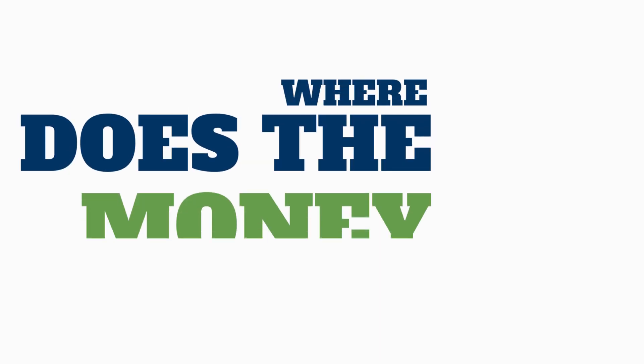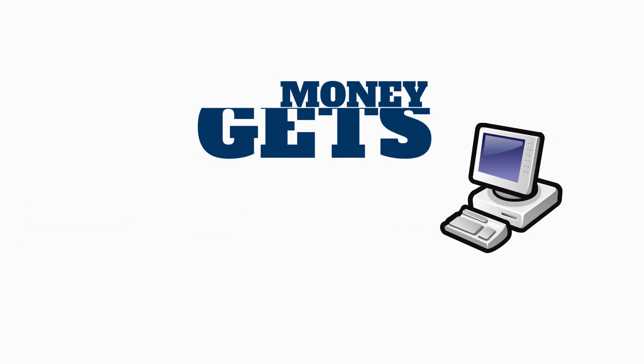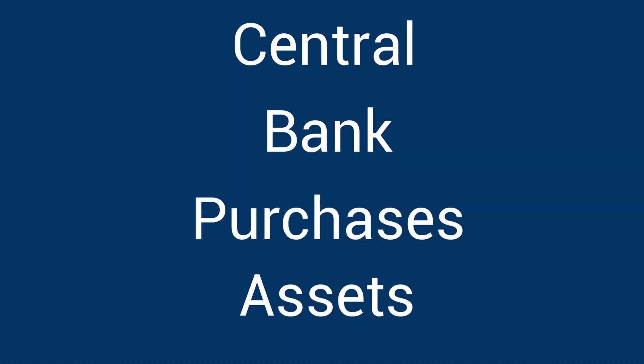Right now though, what actually happens to this money and who gets it? Well, firstly, it's rare that anything is actually printed. Most of the time, the money is just added to the central bank's spreadsheets on a computer. It's all part of a process called quantitative easing, often called asset purchasing in the UK. What happens is the central bank uses the money it's just created to buy assets from large commercial banks.